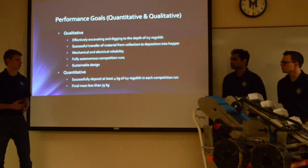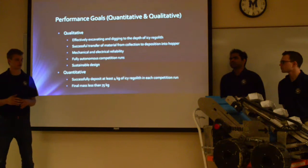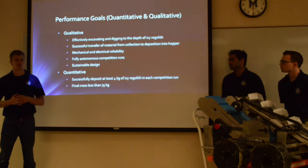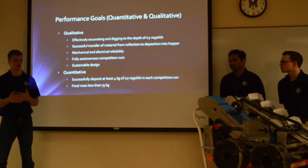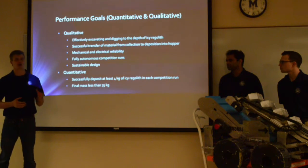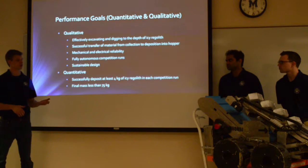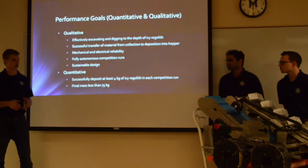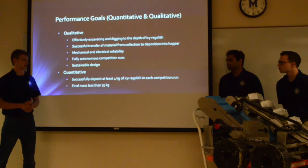Some of our quantitative goals: we wanted to equal or exceed our deposition last year of 4 kilograms of icy regolith. We were at about 78 kilograms for our weigh-ins last year, and we wanted to reduce weight to comfortably under 75 kilograms by identifying a few key parts to reduce weight on.